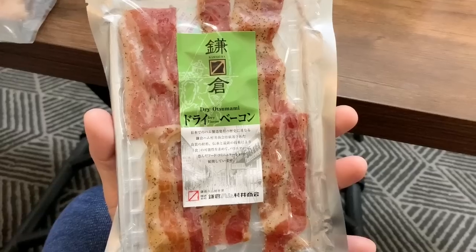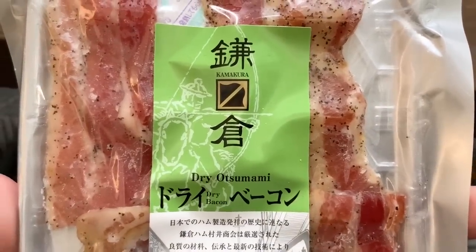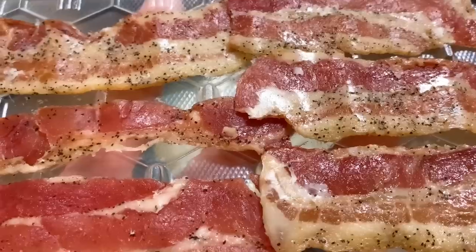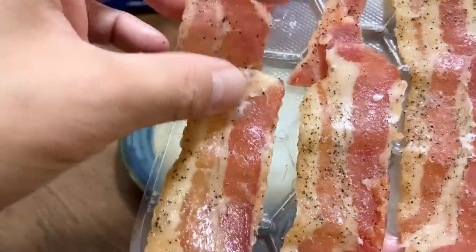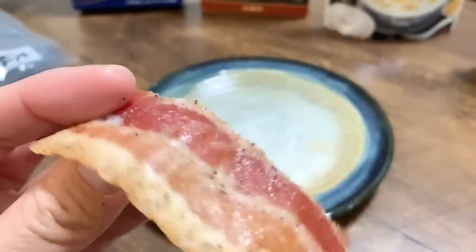To go along with the beer, the next thing we have is bacon from Kamakura Ham Murai Shokai. Kamakura is where ham making in Japan started, and this company is one of the original companies that started making ham. There are six pieces of bacon — dry bacon, very peppery, and it's a little bit oily, of course, because it's bacon after all.